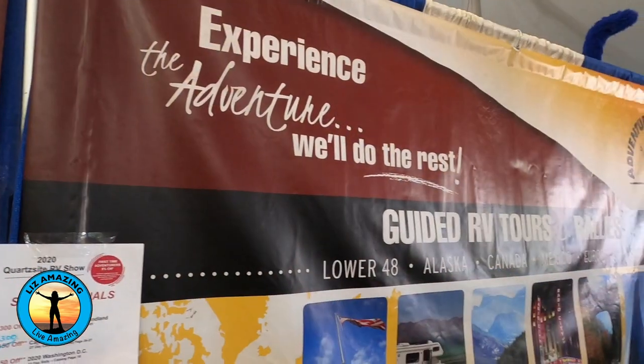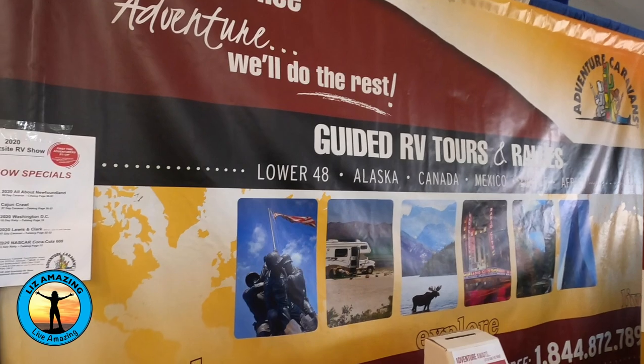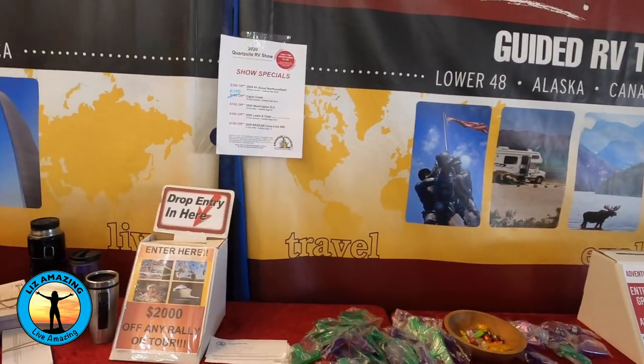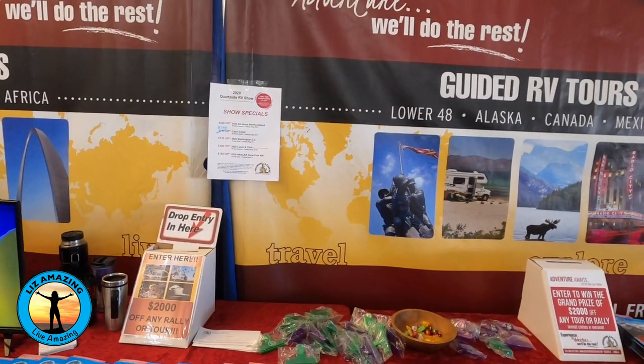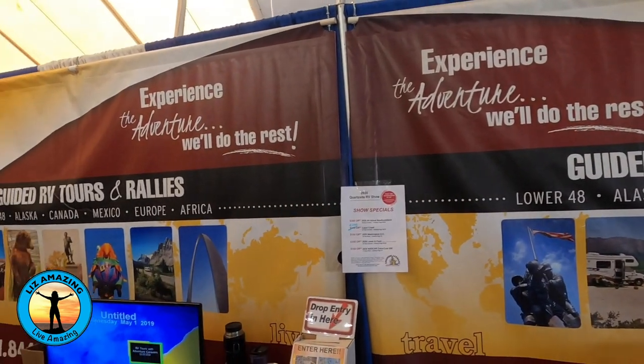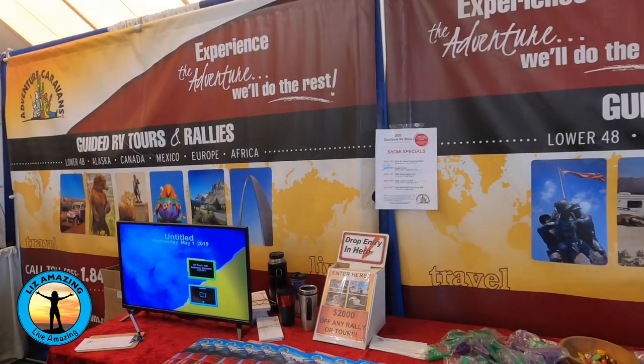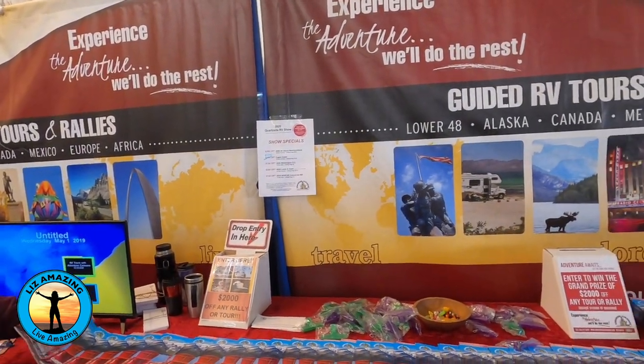I'm Will Olsen with Adventure Caravans. We're guided wagon-master and tail-gunner teams, and we take people on guided tours throughout the US, Canada and Alaska. You bring your own RV and we meet at certain locations — for Alaska we meet in Great Falls, Montana. Trips range from 14 days to 63 days. Visit us at adventurecaravans.com.